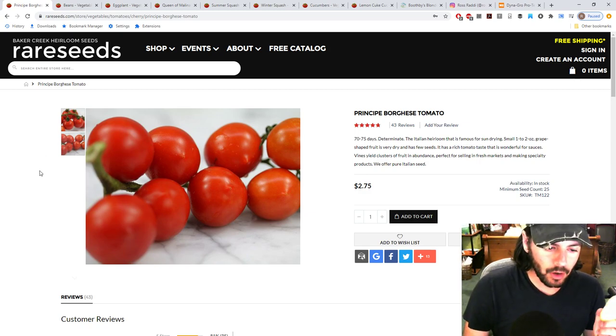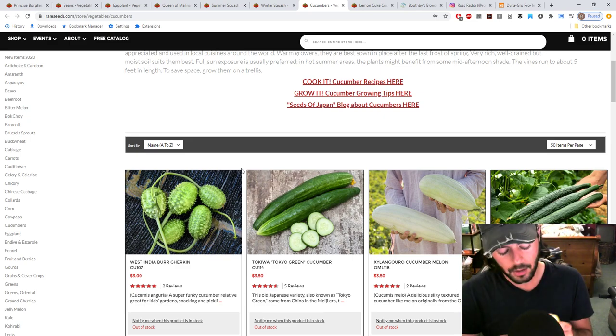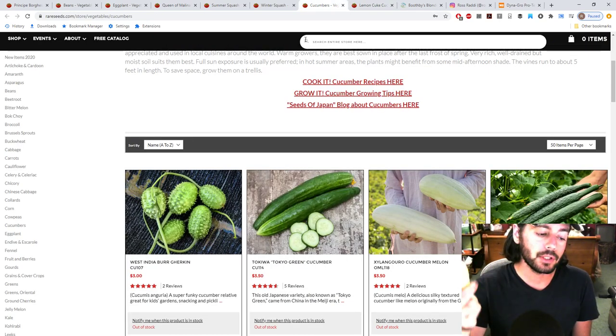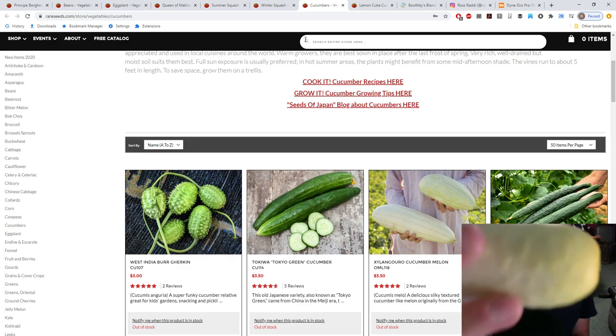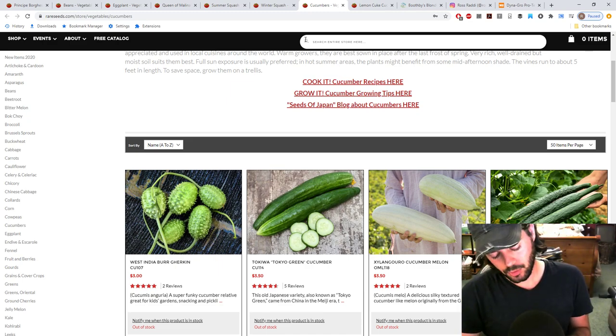Let's talk about cucumbers. I've got a cucumber in my hand here and I haven't been all that impressed with the varieties I chose to grow this year - not how well they've been doing, but the varieties themselves. This is a white - or yellowish-white - Boothby's Blonde cucumber, about two and a half inches long.